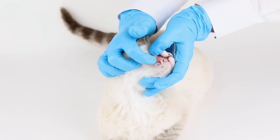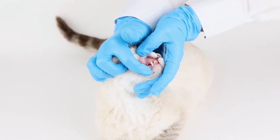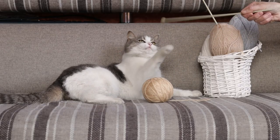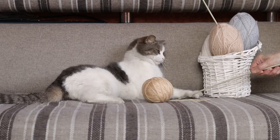Regular veterinary checkups are important — annual checkups can help catch dental issues early. Vets can perform professional cleanings under anesthesia, which is more thorough than what can be achieved with brushing alone.